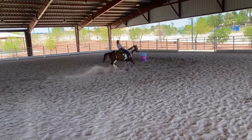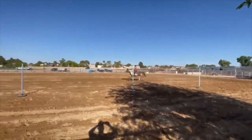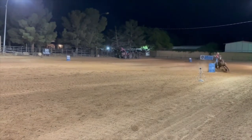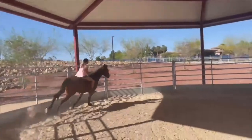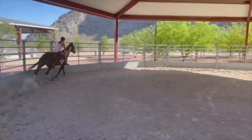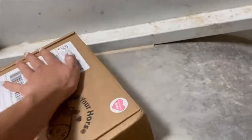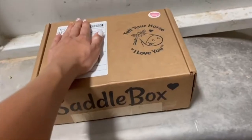Let's just get right into the video. Here's my saddle box. I have to cover all this because it's literally my address and everything. So this is a saddle box. It says, 'Warning: contents of box may spoil your horse.' I think that's super cute. So let's just open up this saddle box.